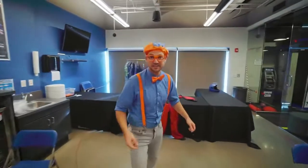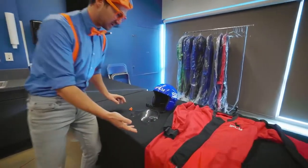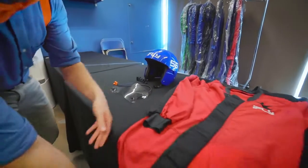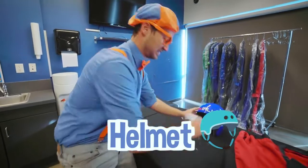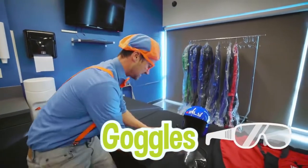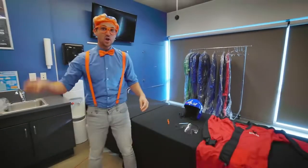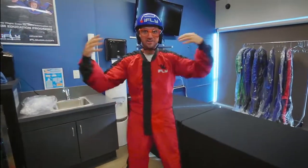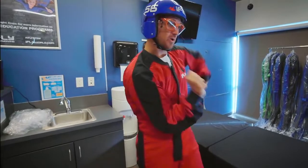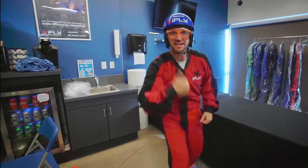So I'm gonna put on all the safety gear so then we can fly. Yeah! All right, looks like I have a lot of stuff to put on. Looks like I have my flight suit, a helmet, some goggles, and some earplugs. Three, two, one — whoa! Check it out! Yeah, how do I look? Woo! I am ready to fly. Let's head to the flight chamber.